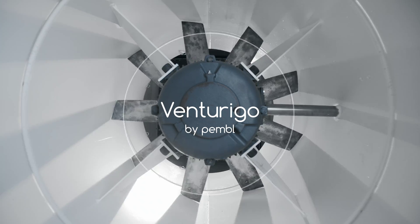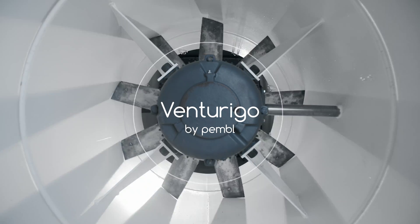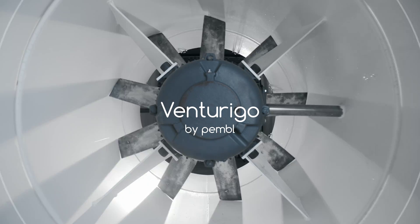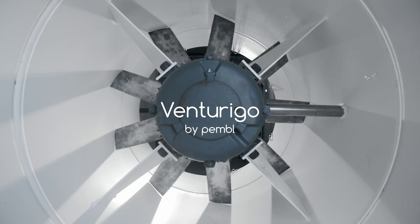Introducing Venturigo by Pemble, the new and better solution for envelope air tightness testing. Fast, accurate and cost-efficient.